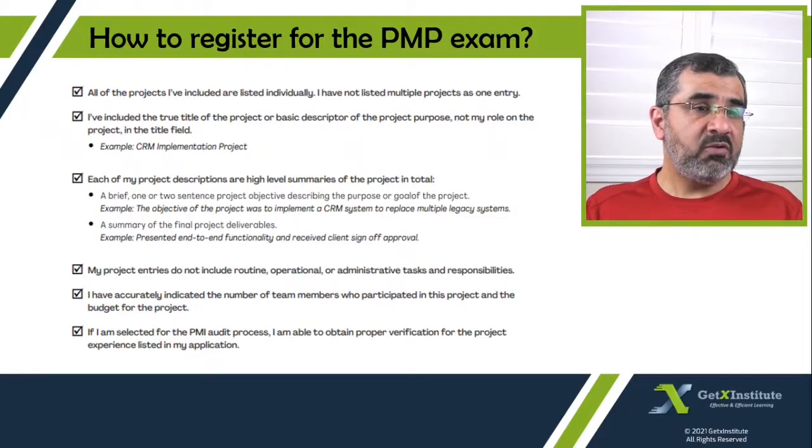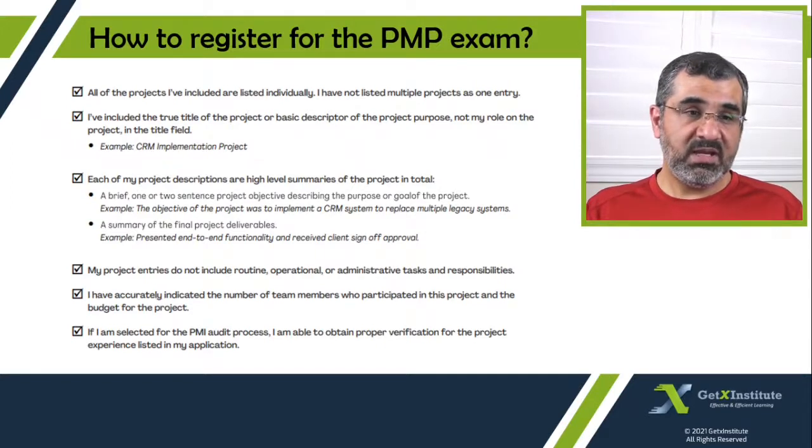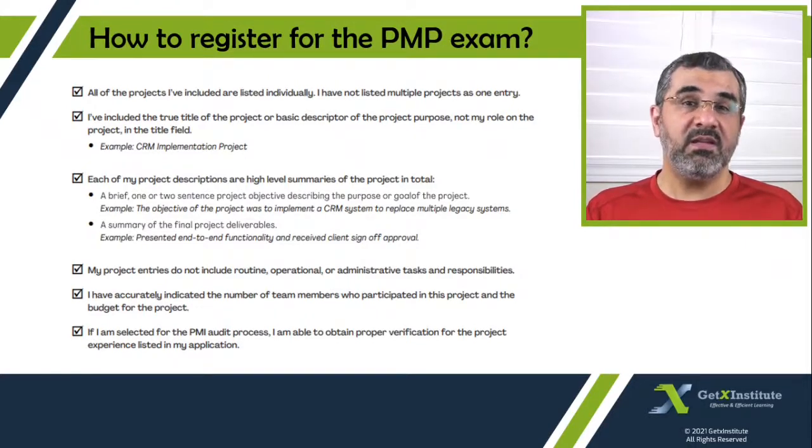You should include the true title of the project or a basic descriptor of the project purpose — not your role on the project — in the title field. People have been putting in their own job title, but PMI is very specific that you need to put the actual title of your project, as well as the actual purpose of your project when you write the description. Do not put in the role description or role name. For example, 'CRM Implementation Project' is the name of the project, not your title.